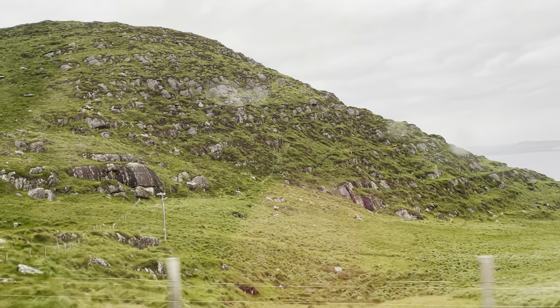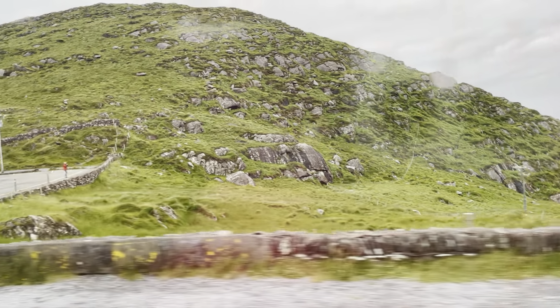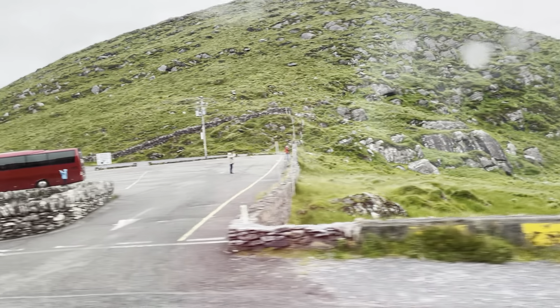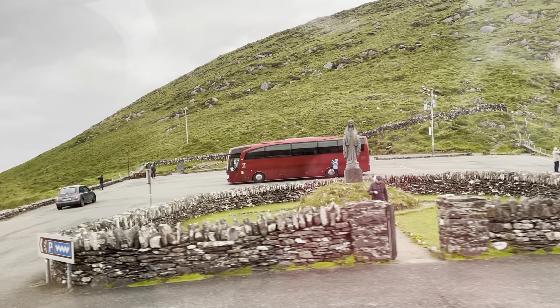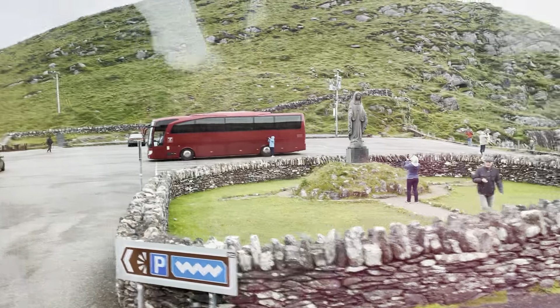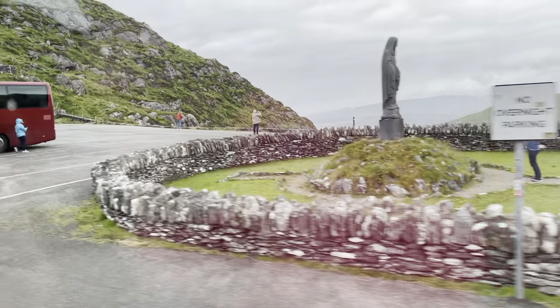Kind of a circular shape, and they would have kept their cattle and families safe inside a dwelling like that. It's almost like, if you fast forward 1,500 years, you would have a castle with a moat around it.